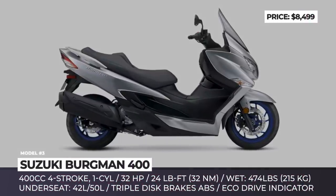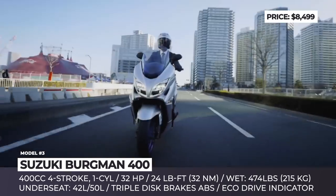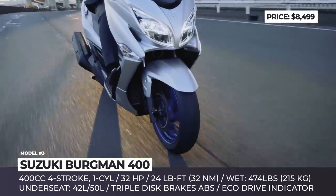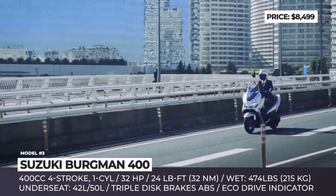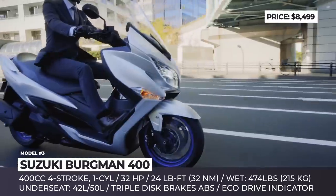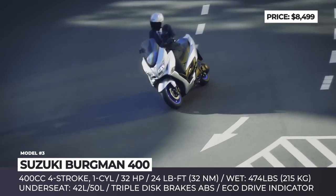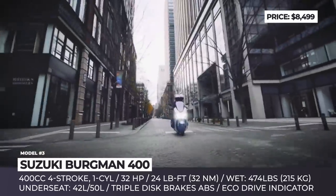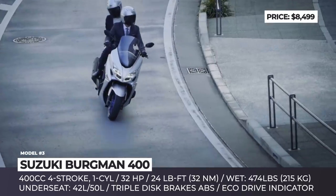Suzuki Bergman 400. For many riders, the elegant athlete is the undisputed leader in the 400cc GT category. In 2022, its sporty styling is further enhanced with full LED lighting and a new metallic-matte sword-silver paint scheme that combines with blue wheels and stitching on the seat. The 400 single-cylinder engine has a revised camshaft profile and a new dual-spark technology ignition system, leading to greater fuel economy, compliance with emission regulations and comfortable cruise speeds of 75 mph.